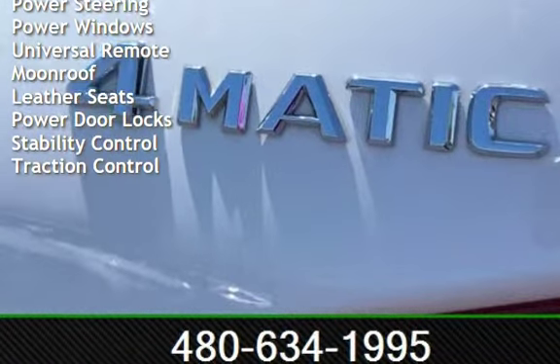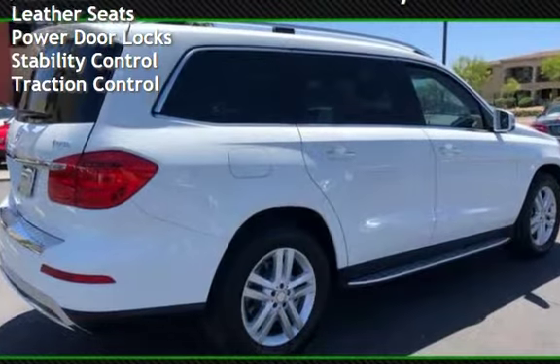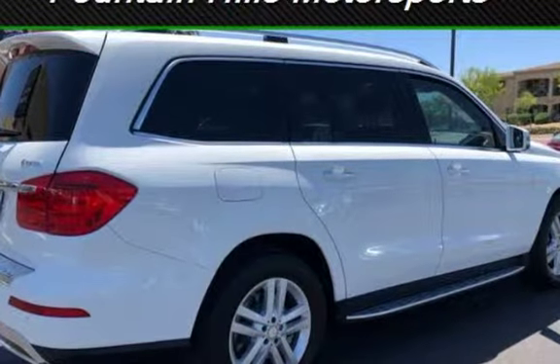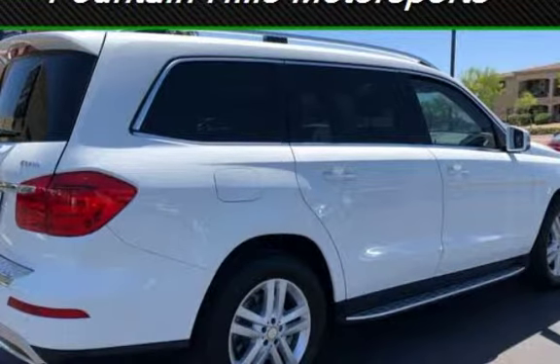Additional features include power steering, power windows, universal remote, moonroof, leather seats, power door locks, stability control, and traction control.